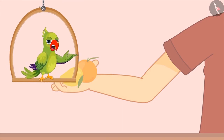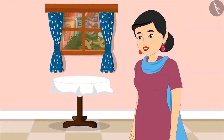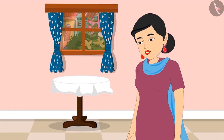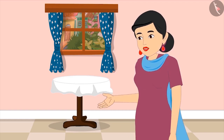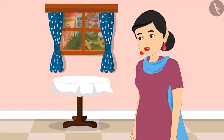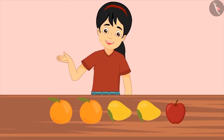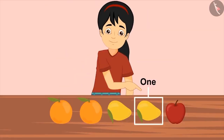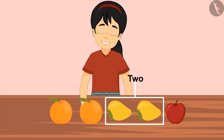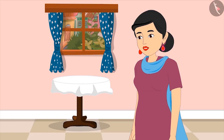Did Pinky give two mangoes to her mother? Mom says: 'Pinky, you gave me two fruits, but these two are not mangoes. I did not ask you for any two fruits — I asked you for two mangoes.' Pinky corrects herself: 'Take this — one and two mangoes. Am I right this time?' Mom confirms: 'Yes, Pinky. Very good.'